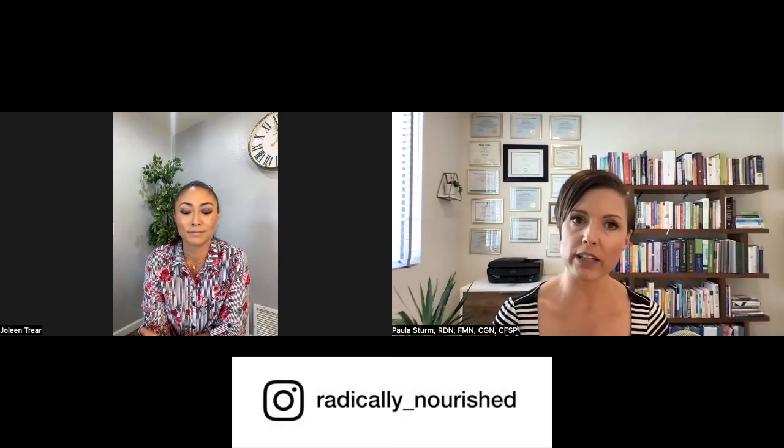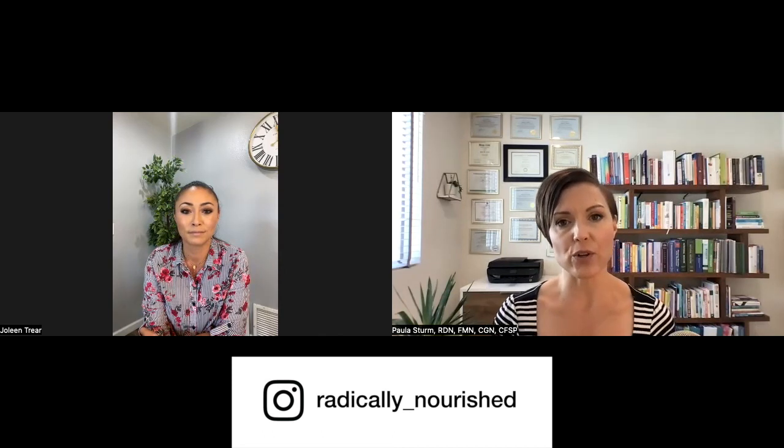We had a good conversation about thyroid. This was literally just skimming the surface, but I hope it was a lot of good information. Leave us a comment or let us know what you think and reach out to us anytime. My website is radicallynourished.com. I'm Paula Sturm, a registered dietitian. You can also find me on Instagram at Radically Nourished. You can find Jolene on Instagram at dr.joleneunin.nmd, or reach out to her email at drtrier at gmail.com. Until next time — thanks everyone, take care.